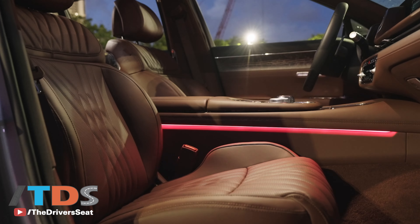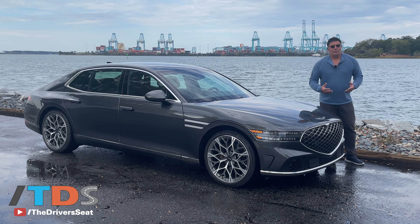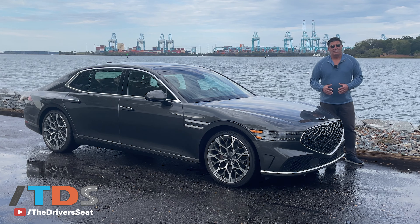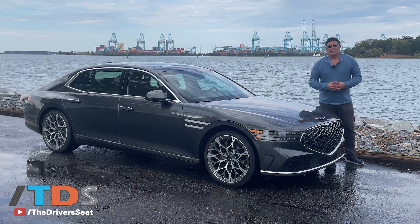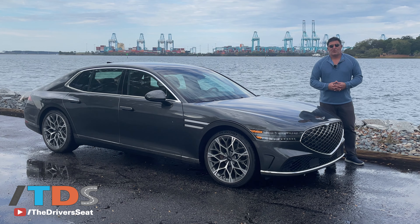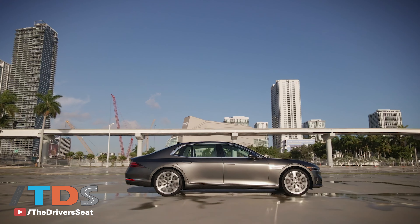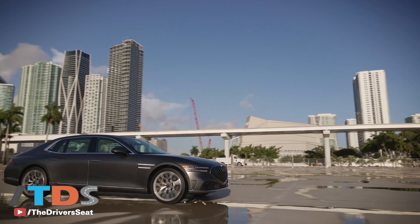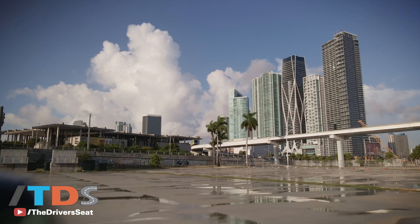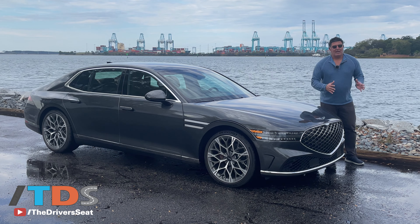Our take is that it's a wonderful sedan. We've always liked the G90 — it was always kind of the value leader. Now it's no longer the cheapest one in the segment, with a starting price of $88,000 for the base model and $98,000 for the more powerful model. You're higher than the Lexus LS, for example. A lot of content, a lot of cool features, but Genesis is still not Lexus.